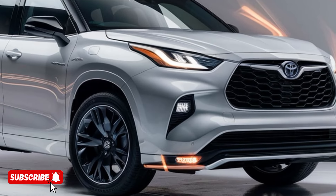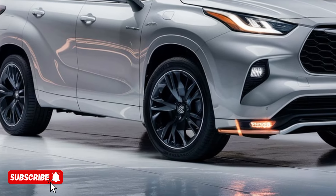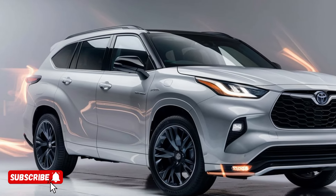From adaptive cruise control and lane keeping assist, to autonomous emergency braking and a 360-degree camera system, the 2025 Highlander Hybrid is designed to keep you and your loved ones safe on the road.